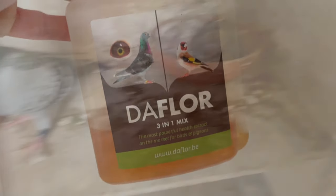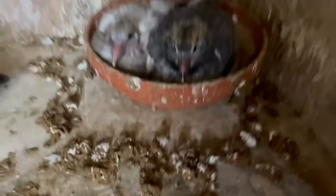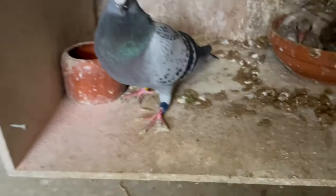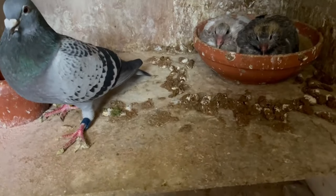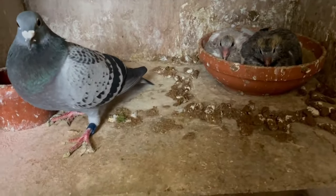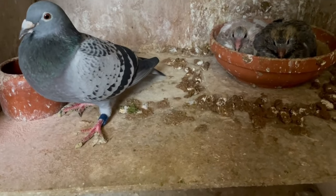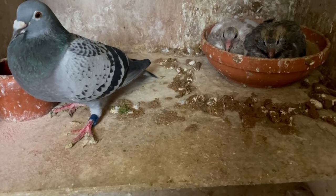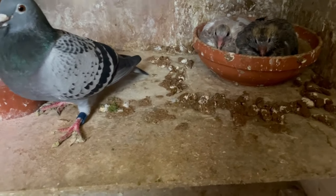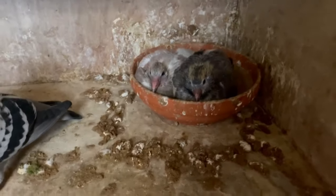I'm also using the product in the breeding season. As you can see, the droppings from the young ones are strong. Sometimes you will see they are really wet, but when you give this product you can see that it will dry up. I have this throughout the whole breeding season. In the drinking bowl, use 1.5 milliliters per liter — you can even double it up to 2 milliliters per liter, but not more.